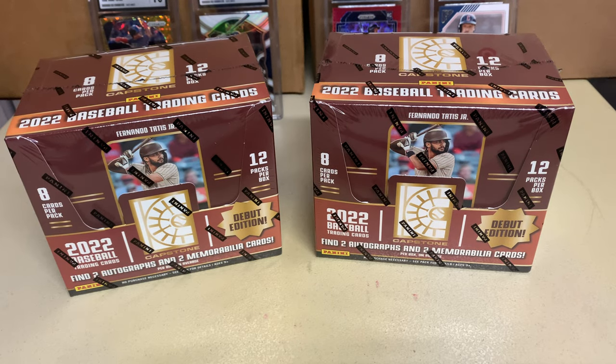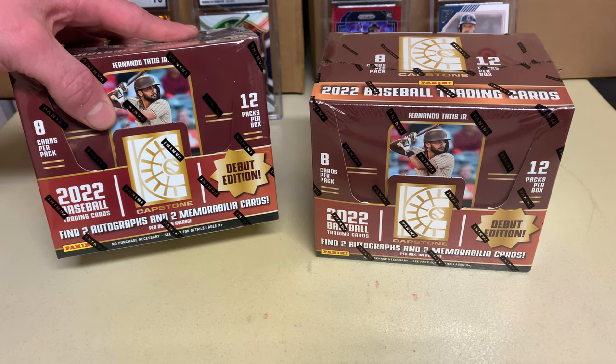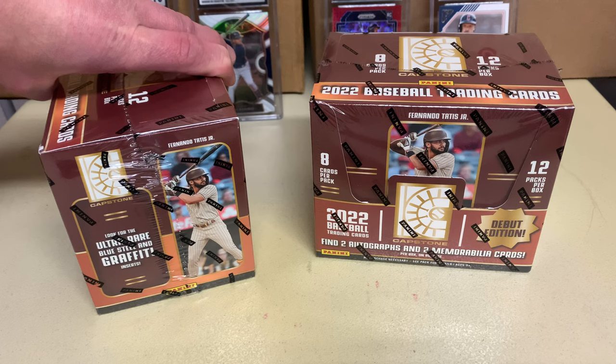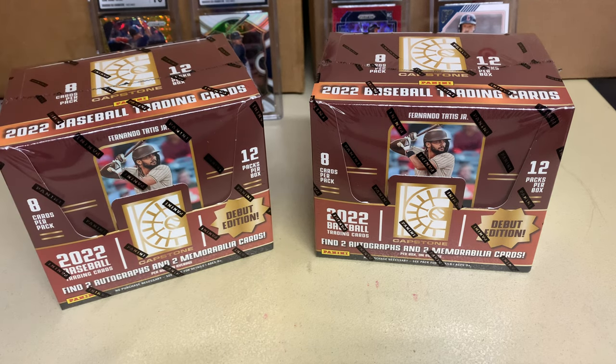Hey guys, how we doing? Steve and Justin here with Smith and Juice Sports Cards. Today we got Panini Capstone Baseball — it's the first year for Capstone. As you can see on the boxes, there's two autos and two mems per box, 20 parallels per box on average, and then there's the rare blue steel and graffitis. There's a lot of good autos and good stuff, so let's get it started.